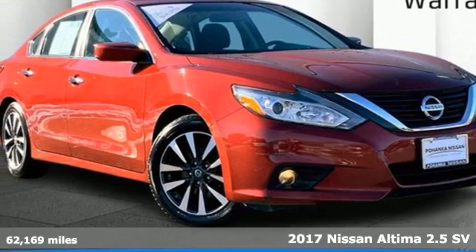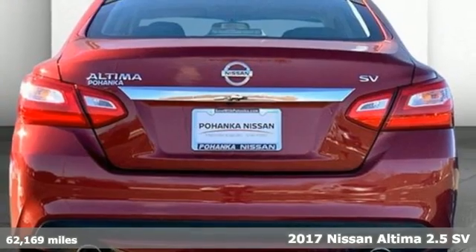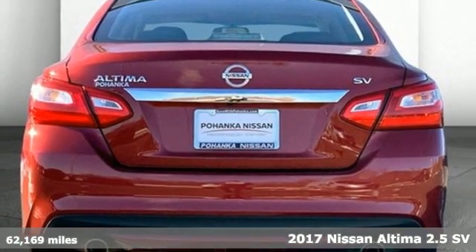Here's a certified 2017 Nissan Altima. Nissan, built for the human race.